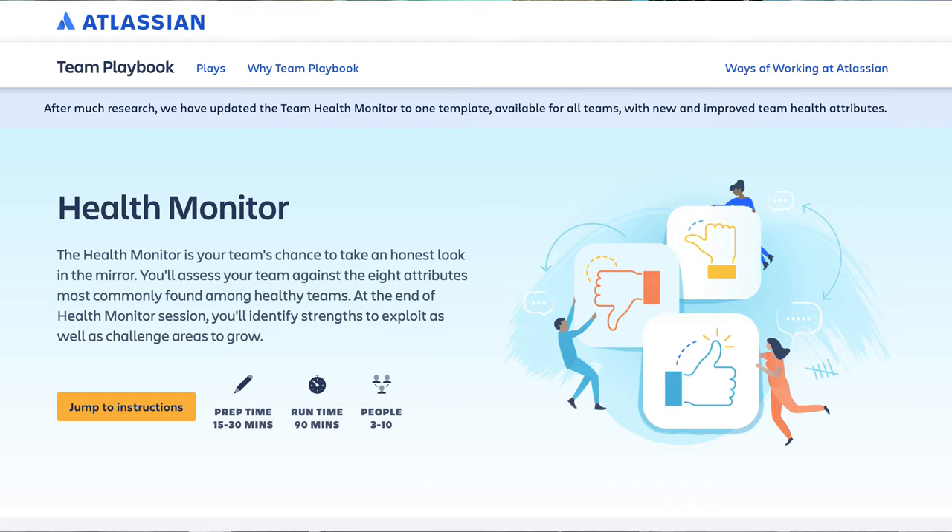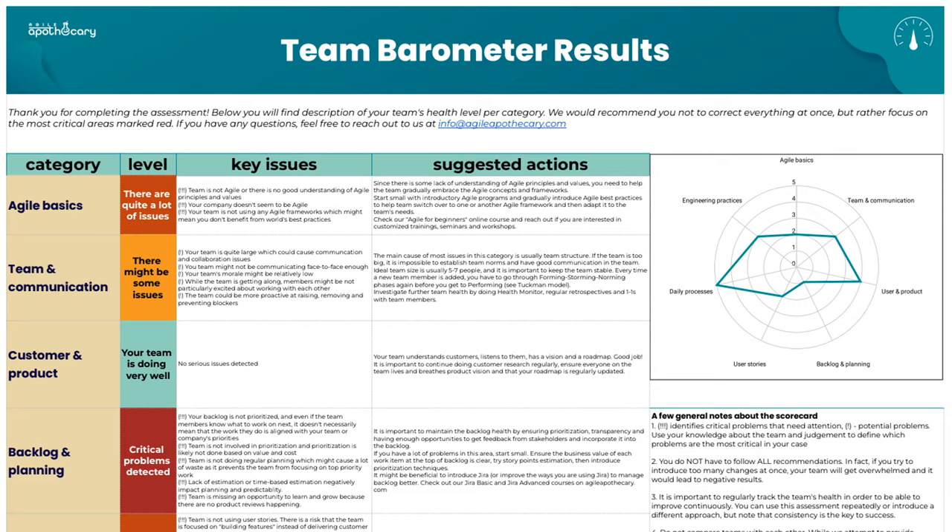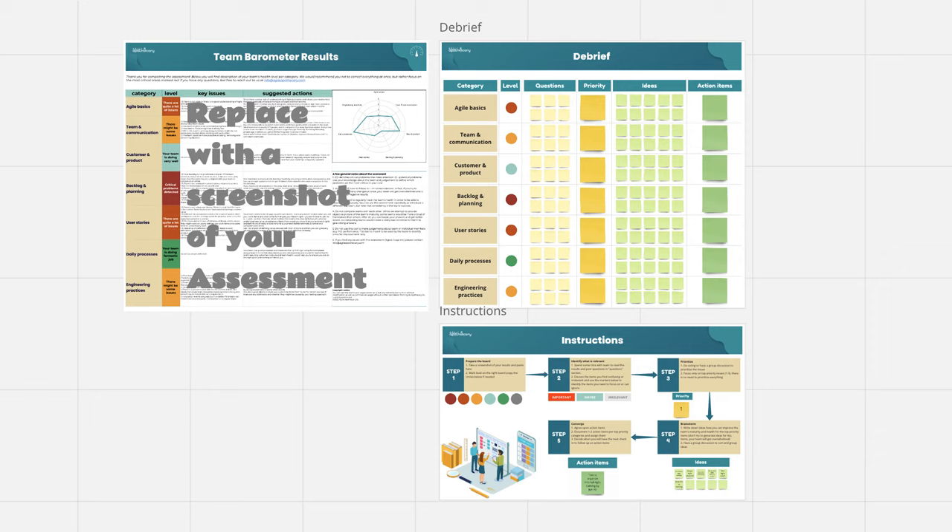There are many different types of workshops that you can do. A very famous one is the Health Monitor by Atlassian. On my site, you can find a team barometer tool which is free, and if you complete the assessment, you will also get access to a team workshop template on Miro. You can find a few more versions on the internet. There are many different approaches, but it's important to do something like this once in a while, maybe every quarter or every half a year.